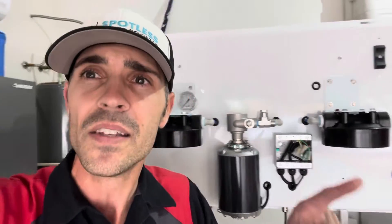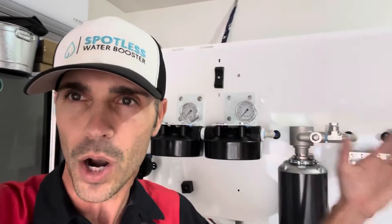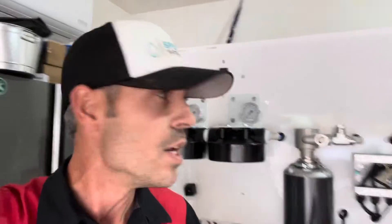You can own your own system and drop those costs substantially. Is there an upfront investment? Of course there is. With a system like this you're going to invest in your business, but I promise you it will pay off in the long run. I am just beyond stoked — I wanted to show you guys as I hit 4,000 gallons inside of my trailer just how much spot-free water you can get on 0.5 cubic feet of resin. I just hit 4,000 gallons.